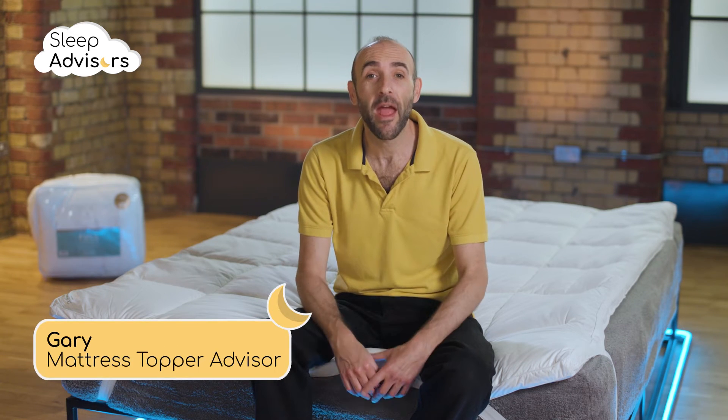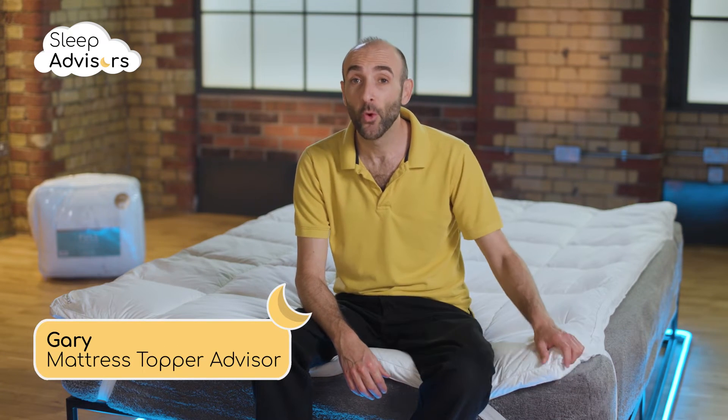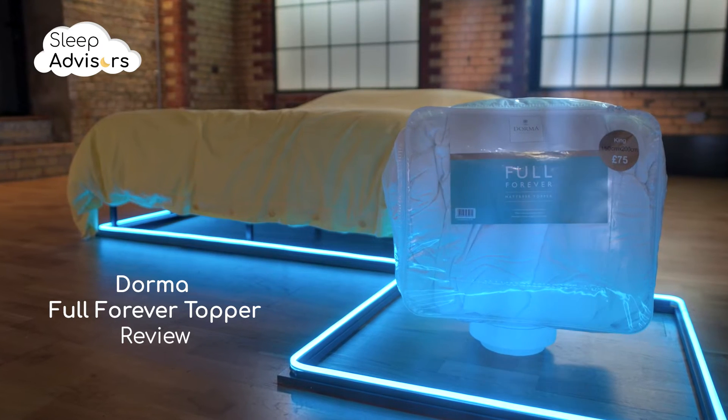In the next few minutes, I'm gonna tell you everything you need to know about this Dorma Full Forever mattress topper. Dorma firmly adheres to British design heritage.